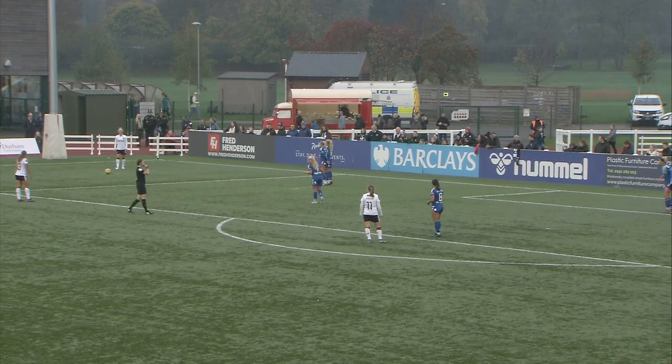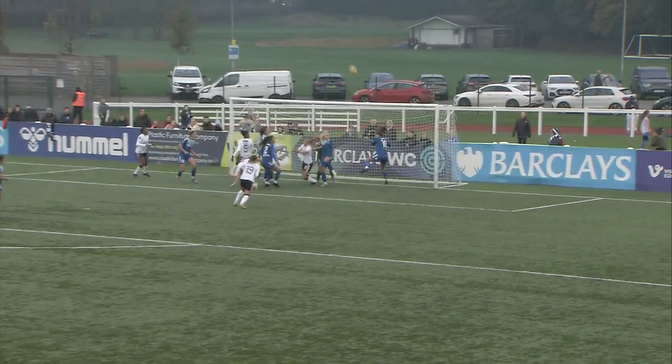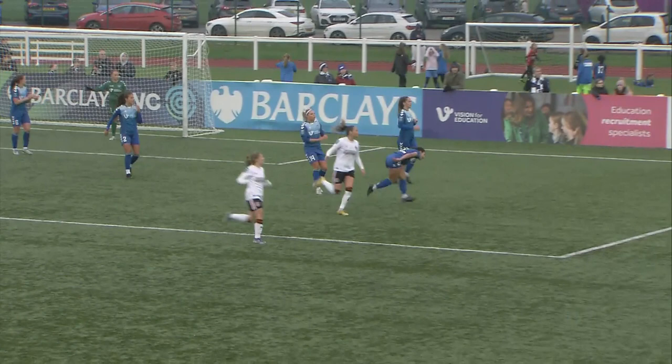Free kick for Charlton in a threatening area. It'll be Simpkins to take. And what a clearance off the line — Hardy with the header, and Durham managed to clear their lines.